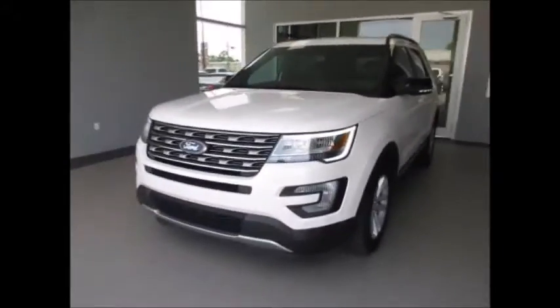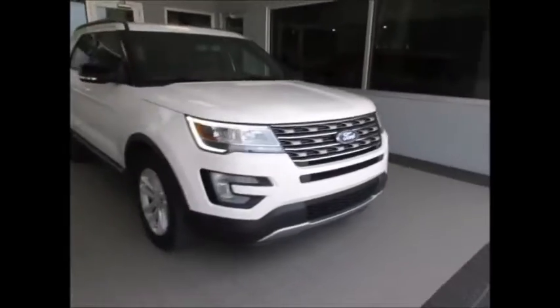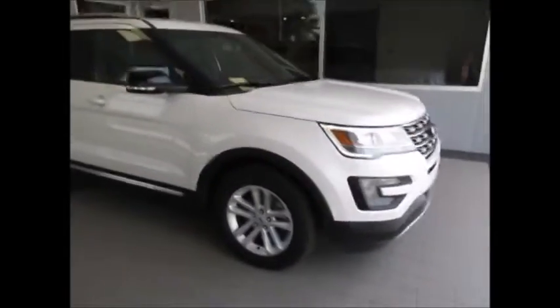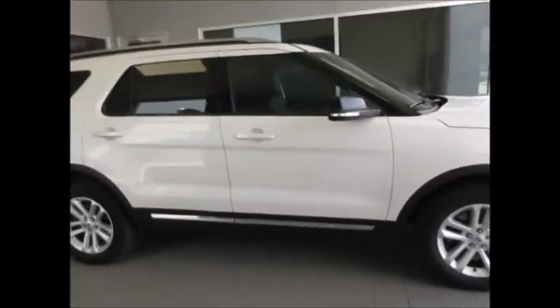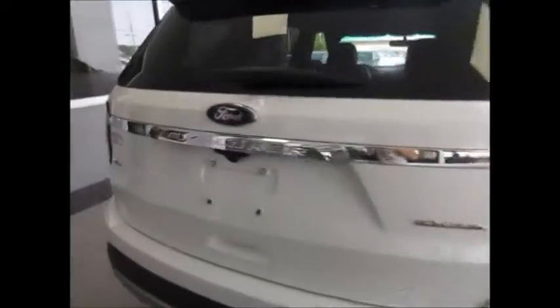Hello and welcome to King's Colonial Ford. Today we're looking at a 2016 Ford Explorer. This one has the LED headlights, Ford distance control, nice rims, tires, leather interior, slightly tinted back windows, backup sensors, and backup camera.